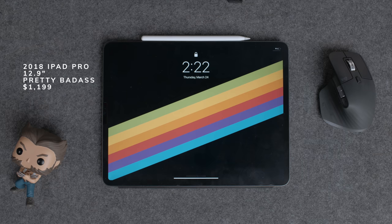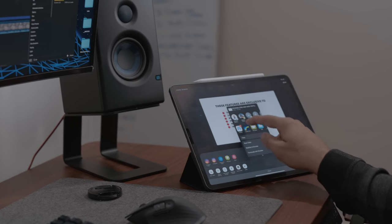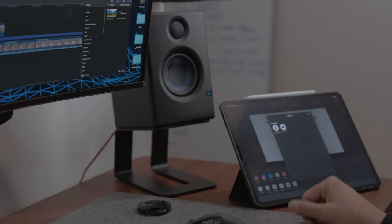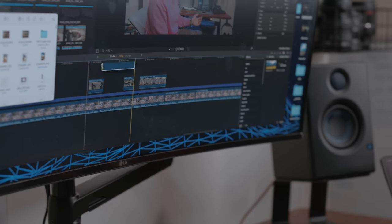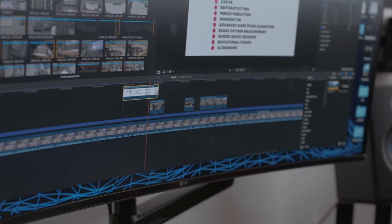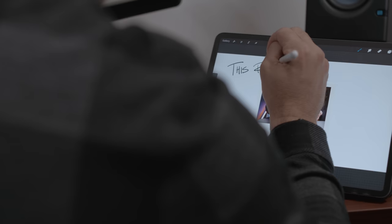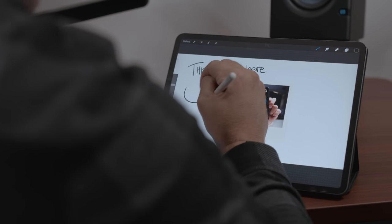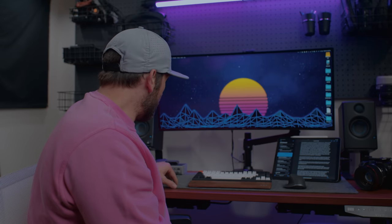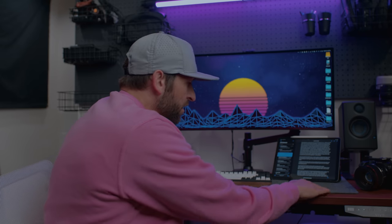This is the 2018 12.9-inch iPad Pro. This thing's a beast — even though it's four years old, when I got it I was editing entire videos solely on my iPad without even using a computer. It's that powerful. But I use this thing every single day for thumbnail creation and making graphics for videos using apps like Procreate and Mojo. It just saves me so much time.